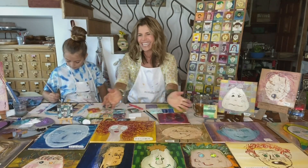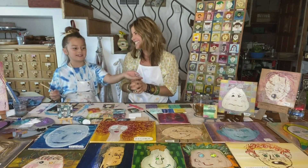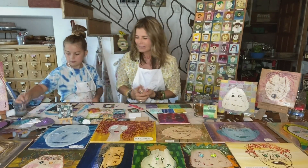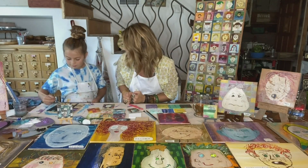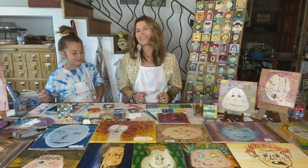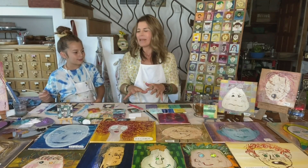Let's face it, spending time creating things together is just a really fun, meaningful way to connect. We have some of our best conversations when we create things together. And what I love about this project — we call this Making Faces.